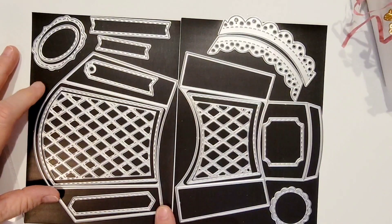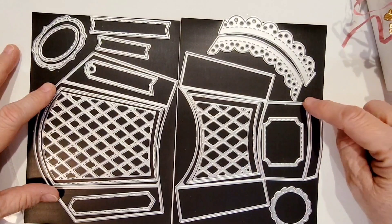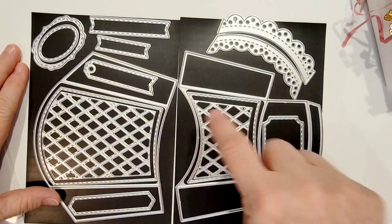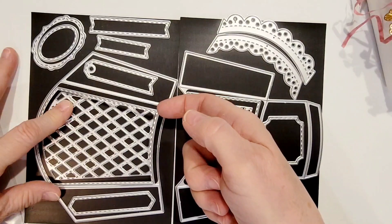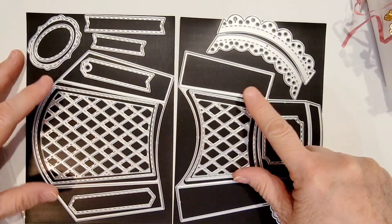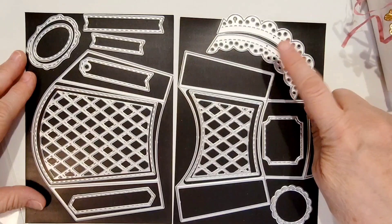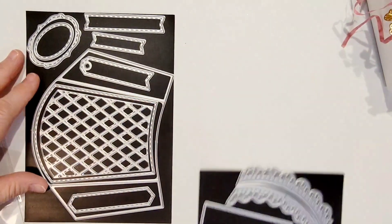You've got this piece here which is the back and sides of the box, and this is the front and sides. The front and back each come with a full layering piece as well as a decorative lattice piece. You also get a number of decorative tags, and you get the lace pieces which go on the front and on the back of the box.